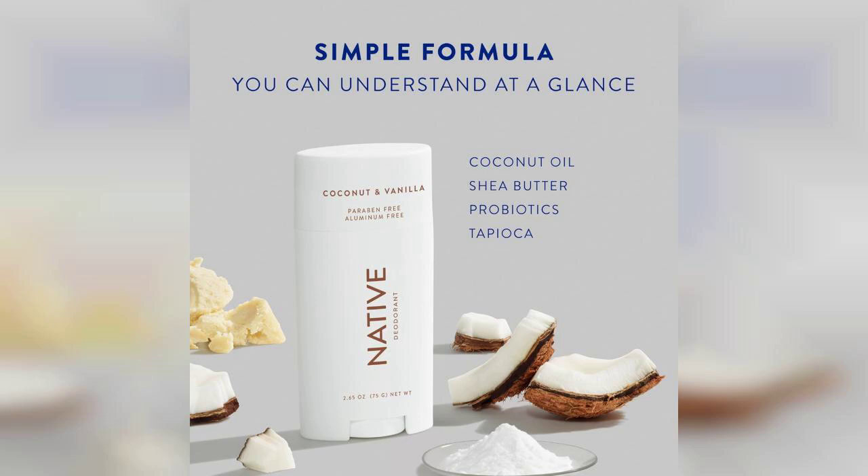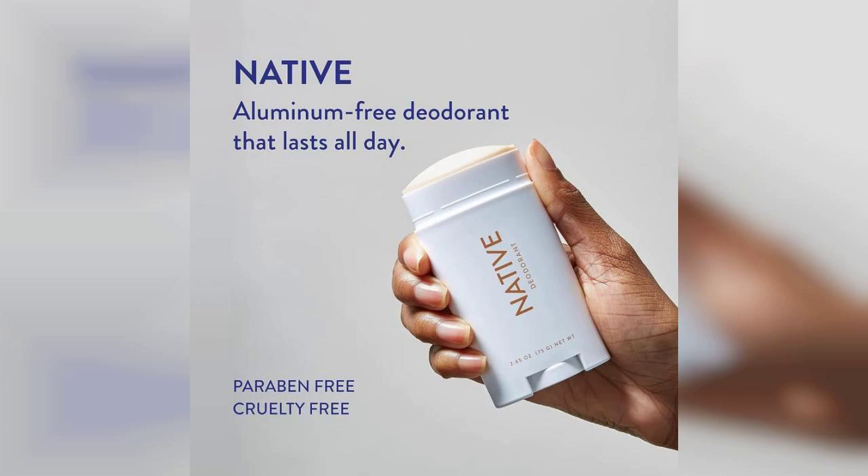Native Deodorant stands out in a crowded market with its commitment to using ingredients like baking soda, coconut oil, and shea butter. These components not only help in combating odor, but also provide a moisturizing effect that many conventional deodorants lack. The scent I tried, coconut and vanilla, is absolutely delightful — it's warm and inviting, perfect for those who love a tropical vibe.